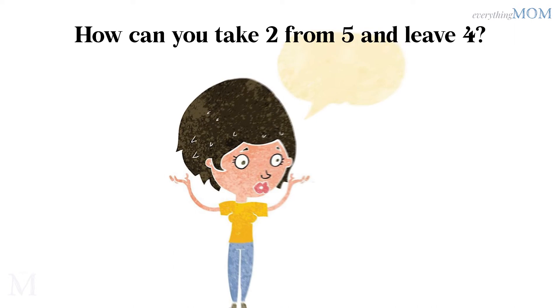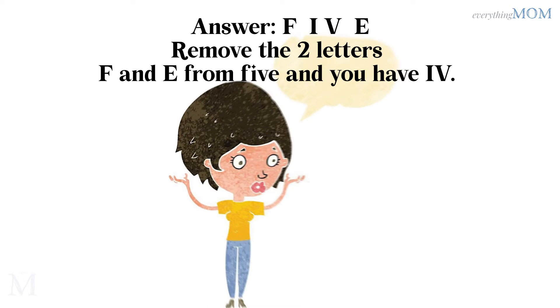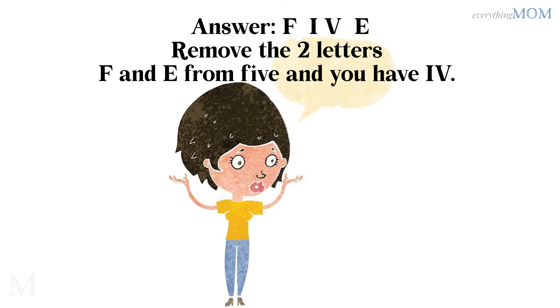How can you take 2 from 5 and leave 4? FIVE. Remove the 2 letters F and E from FIVE, and you have IV, which is 4.